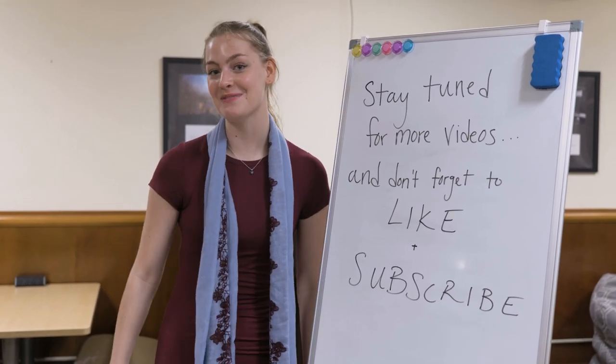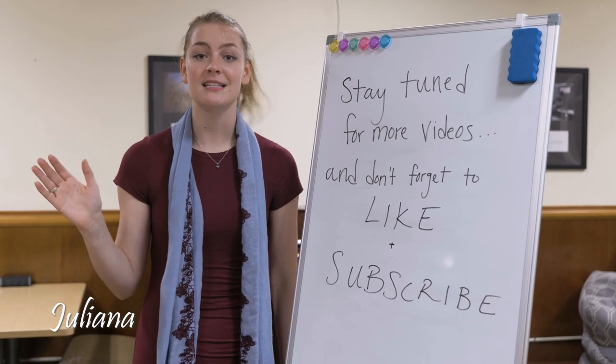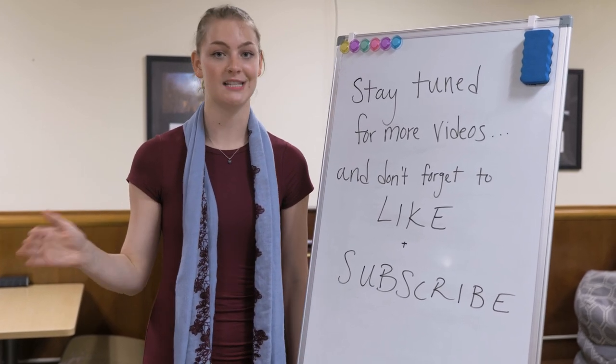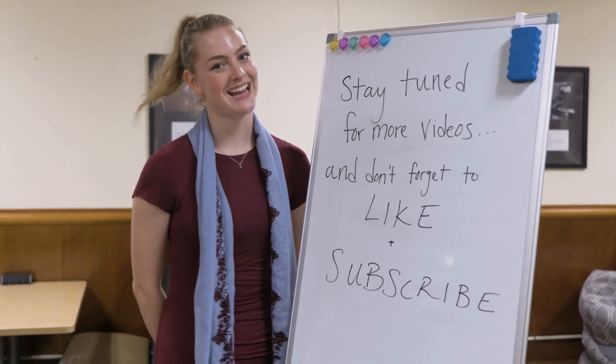Thanks for watching. Once again, my name is Juliana. Don't forget to like and subscribe, comment any questions you may have about ResLife 101, and any ideas you have for future videos. Thanks again.